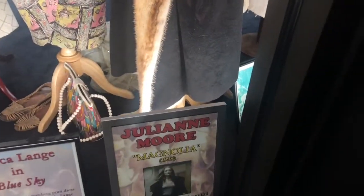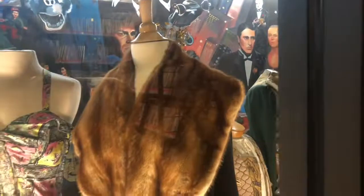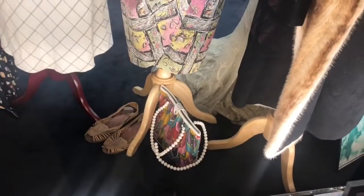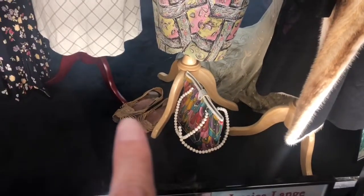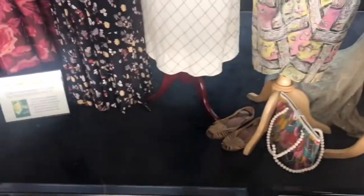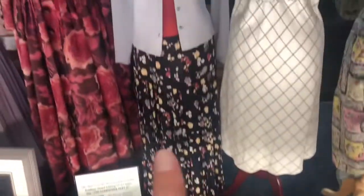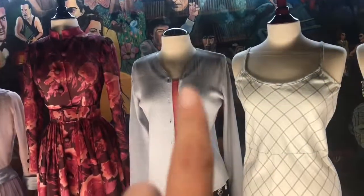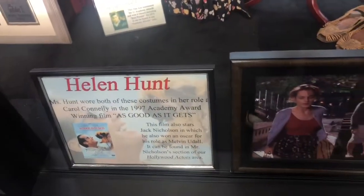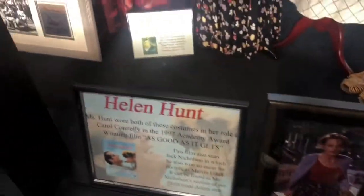Julianne Moore wore this in Magnolia. Jessica Lange wore this in Blue Sky — the cool purse, those shoes! Oh my gosh, I had some like that when I was a kid and I hated them. Helen Hunt wore this outfit in As Good As It Gets. That's a good movie.